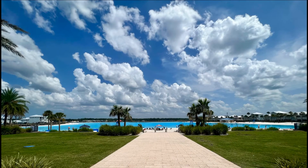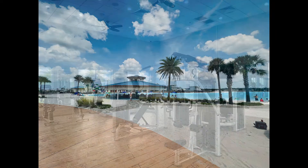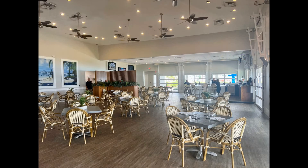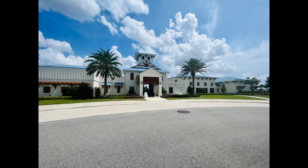The property comes with access to community amenities such as the lagoon, the gym, tennis courts, and so much more. It's also close to a bevy of shopping and dining options.